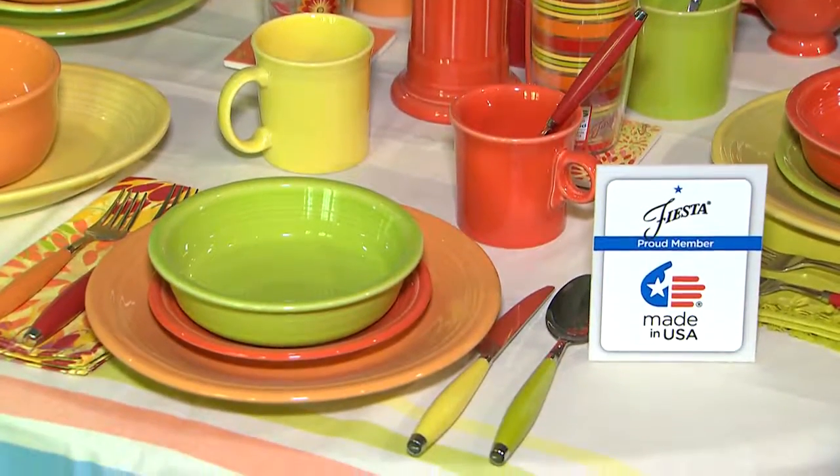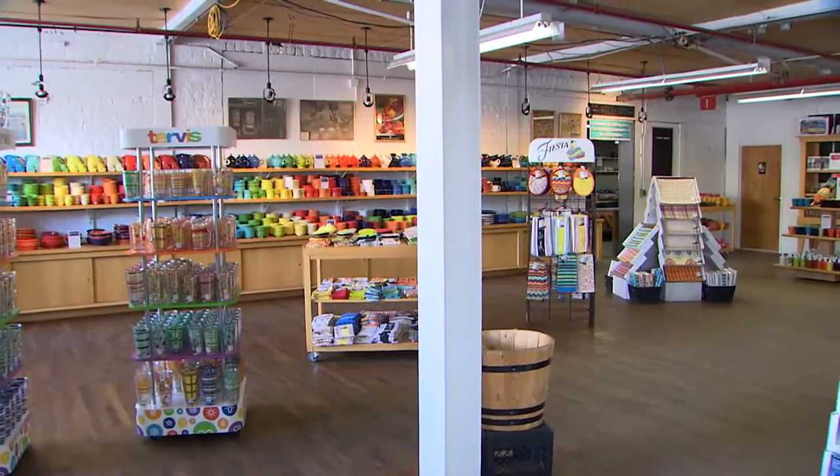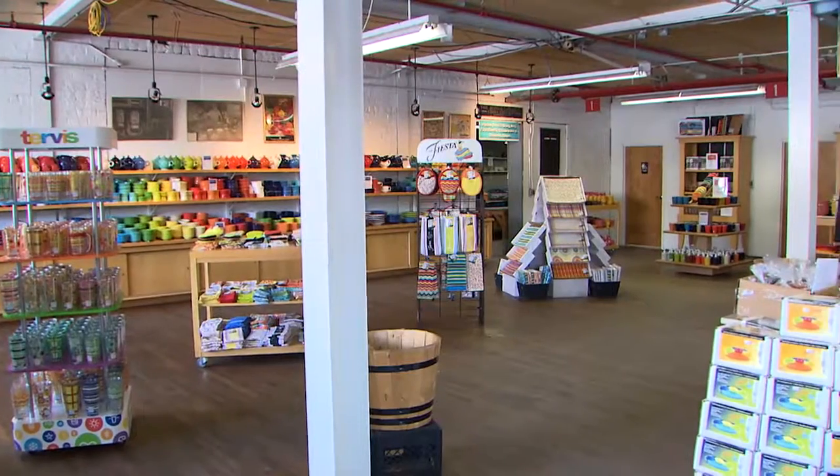From here it is packaged and shipped throughout the country, or right downstairs to our Fiesta retail outlet where you can buy Fiesta every day.